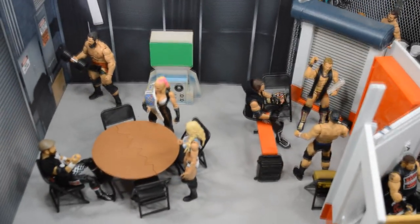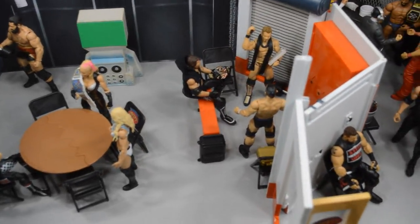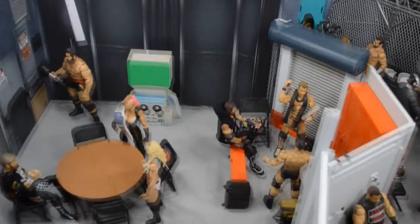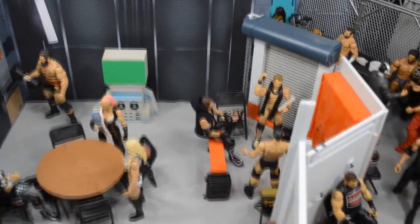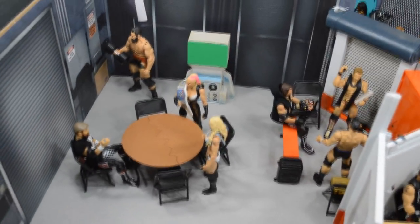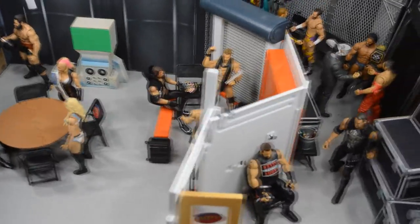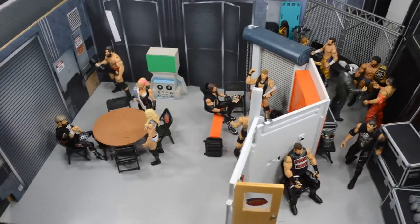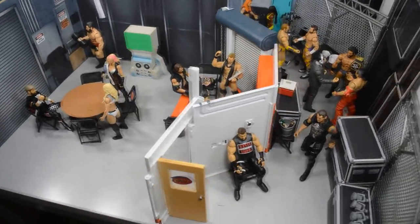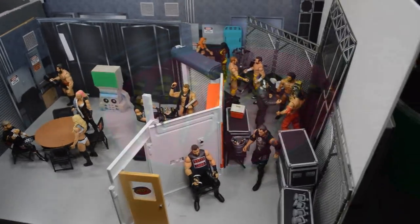That is pretty much the entire setup. It's not that deep in detail, but it is something I wanted to show you guys because you requested it so much. If you enjoyed this type of video, be sure to let me know in the comment section below — do you want to see a Raw version, a Backstage Assault version, or a ladder TLC match version? Leave a like, comment down below what you thought, subscribe for more epic WWE and WWE figure related videos, and I will see you guys in the next one. Thank you so much.